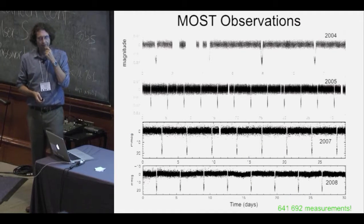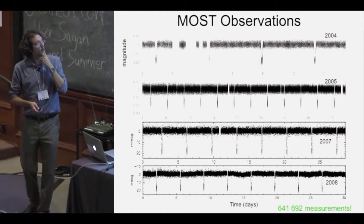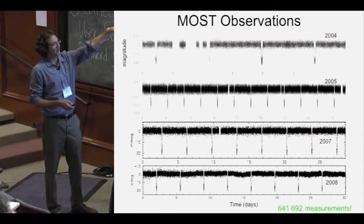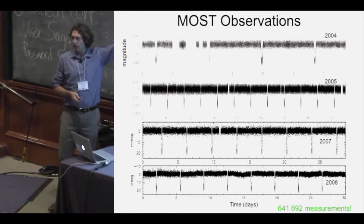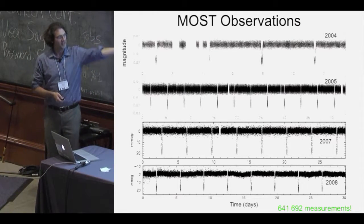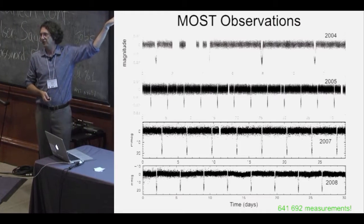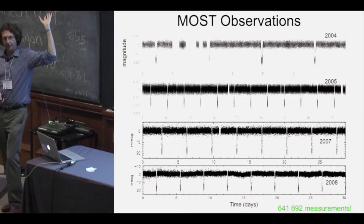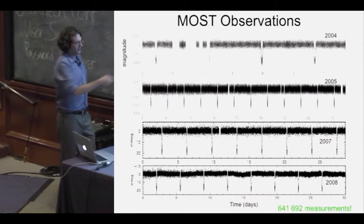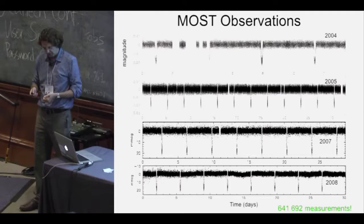This was my first introduction to lots of data from space-based observations — four different seasons of observing HD 209458 with MOST: 2004, 2005, 2007, 2009. You can see data quality changing as we learned to deal with the instrument, and the length of datasets changing. You can also probably tell the star itself is changing — stars are not constant, especially not on Fourier timescales. These 600,000 data points broke every computer I had access to when I tried to do the albedo measurement.